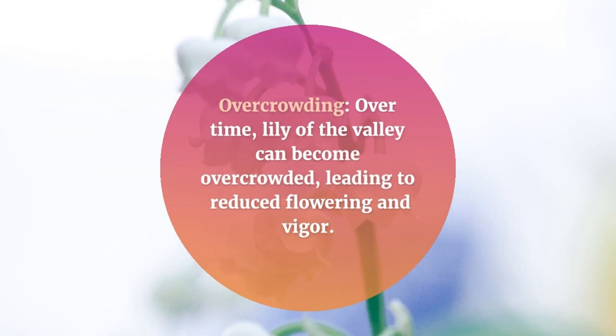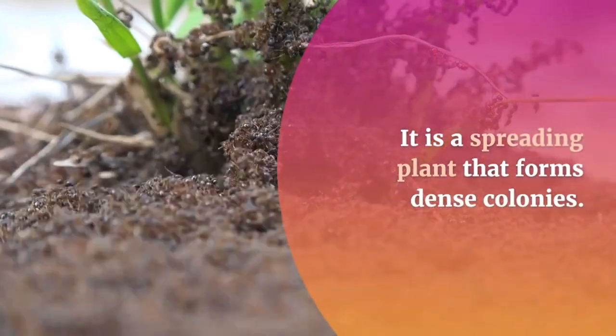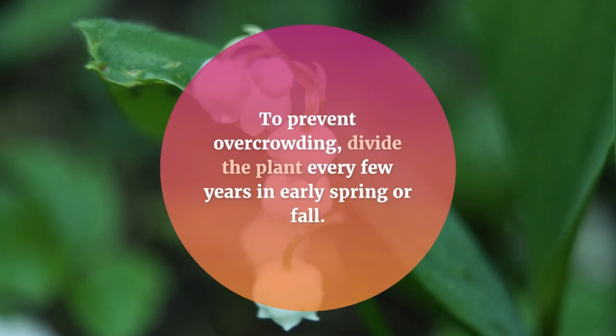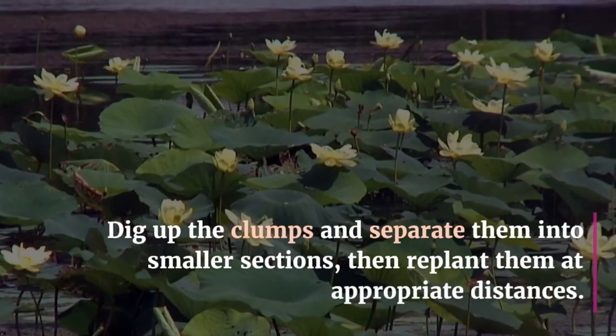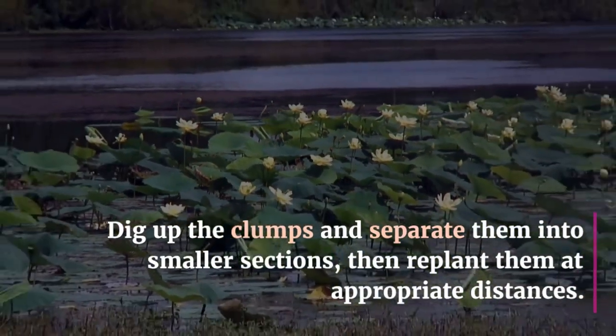Overcrowding: Over time, Lily of the Valley can become overcrowded, leading to reduced flowering and vigor. It is a spreading plant that forms dense colonies. To prevent overcrowding, divide the plant every few years in early spring or fall. Dig up the clumps and separate them into smaller sections, then replant them at appropriate distances.